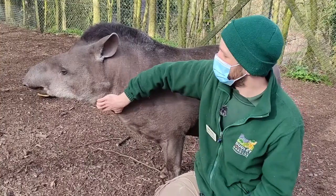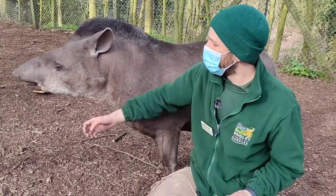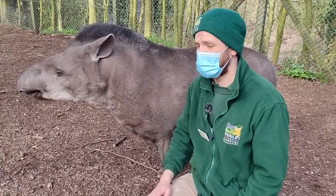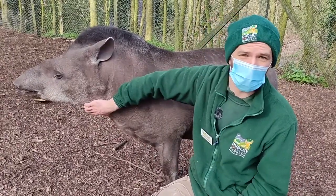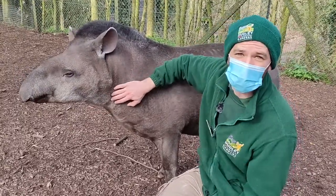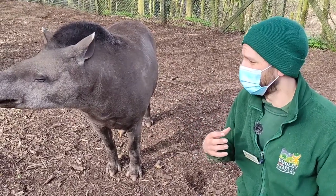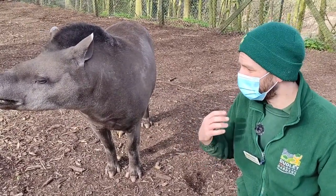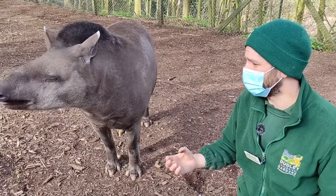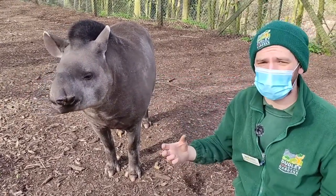Now it isn't just other animals that these guys have to worry about — it's also us as people. One of the biggest threats to tapirs at the moment is being hunted for meat. Obviously there is a lot of meat on them. However it's not just harvesting for food; they're also facing issues like road traffic collisions, as well as forest clearance and habitat destruction.